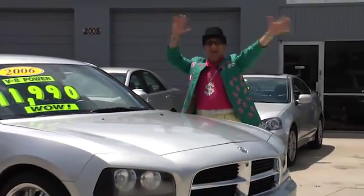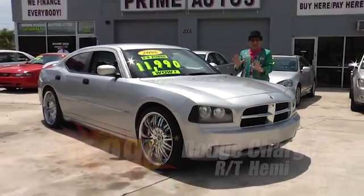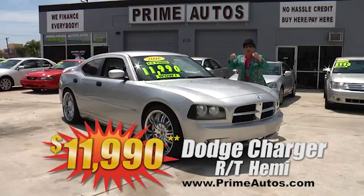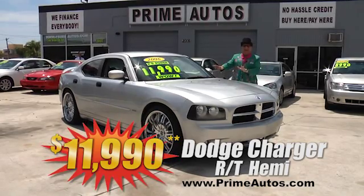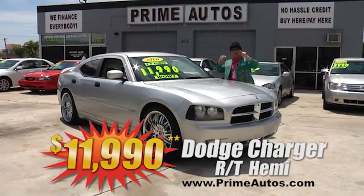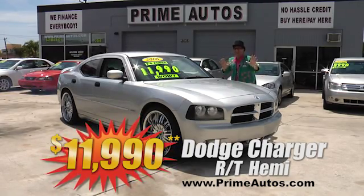Look at here! Prime Autos has this hard-to-find Dodge Charger RT factory high-performance sports sedan with the heavy suede and leather, 22-inch custom rims and more. I'm telling you, it's going to go fast for only $11,990.